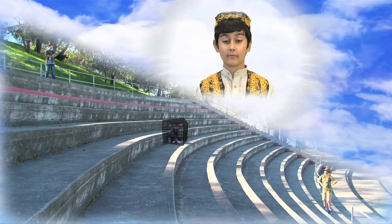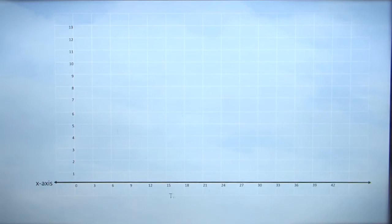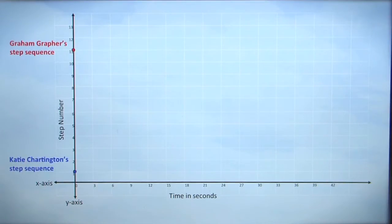They're here to save you. Good luck, and remember, you don't have much time. According to my calculations, as you can see here, the X axis represents time in seconds. Our Y axis will represent our step number. Since our first simultaneous step isn't timed, at zero seconds I'll be on the 11th step, and Chartington will be on the first step. My sequence is down two steps and up one step, whereas Chartington's sequence is up two steps, down one step.